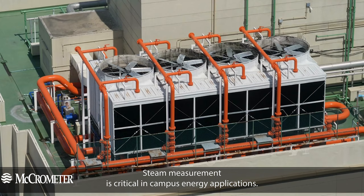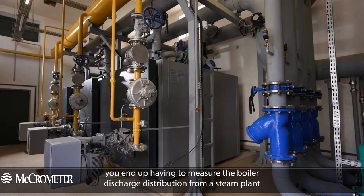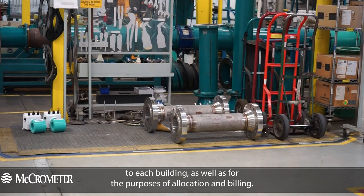Steam measurement is critical in campus energy applications. In these types of applications, you end up having to measure the boiler discharge distribution from a steam plant to each building, as well as for the purposes of allocation and billing.